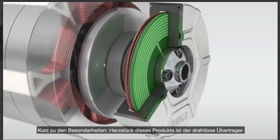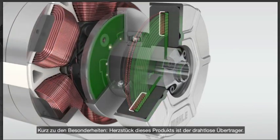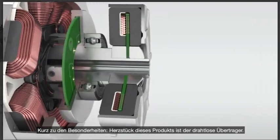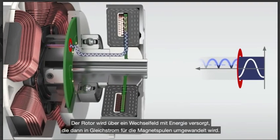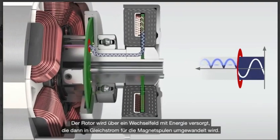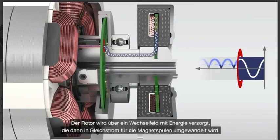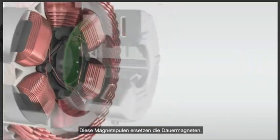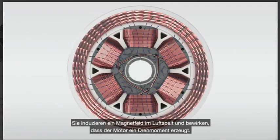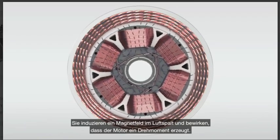I'd like to briefly explain the unique parts of our product. The wireless transmitter is the key part of this product. To get energy to the rotor, it uses an alternating field, which is then converted into direct current for the magnet coils. These magnet coils replace the permanent magnets and induce a magnetic field into the air gap, causing the motor to generate torque.